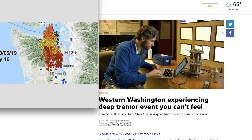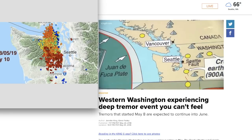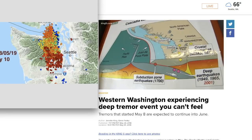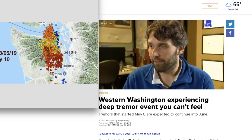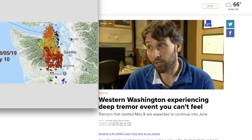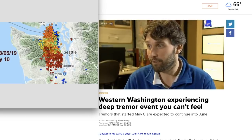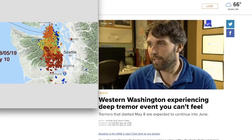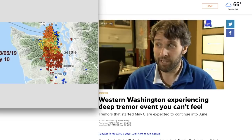Seismometers can detect what we cannot feel as the quake has moved south more than 30 miles down. And while it seems harmless, does it tell us something about earthquakes closer to the surface? How much strain is being released in these types of events? Does it change the earthquake cycle? Are we more likely or less likely to get a big earthquake because of this? Those types of questions are really driving this research.